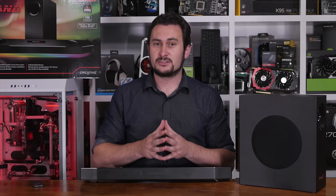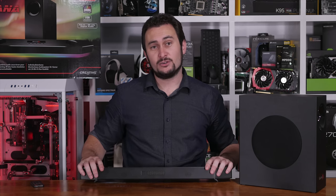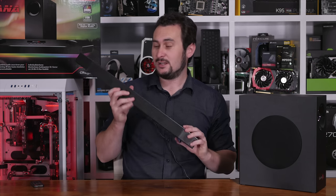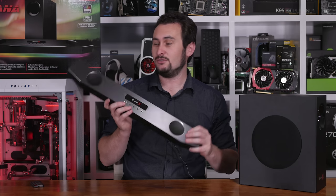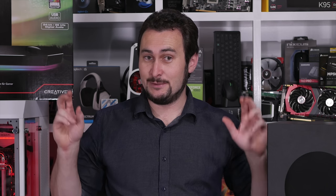Hey, welcome back to Harbour Unboxed. On the menu for you today I have a product review. The product in question is Creative's Sound Blaster X Katana multi-channel gaming soundbar. Now full disclaimer, this is not a budget offering. Creative have designed this to be the ultimate soundbar and they claim that the Katana is a league of its own, delivering under-monitor audio that's unmatched by other so-called gaming soundbars.